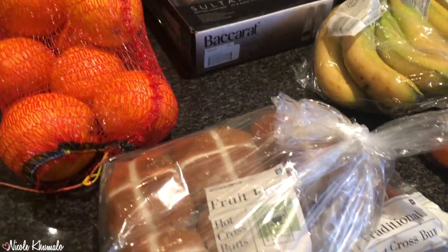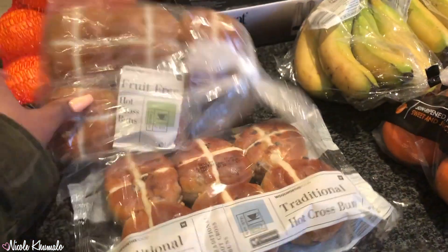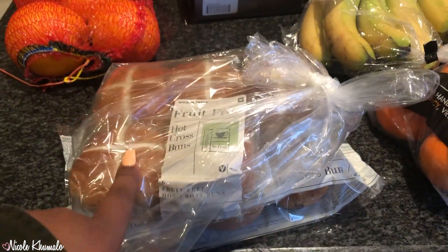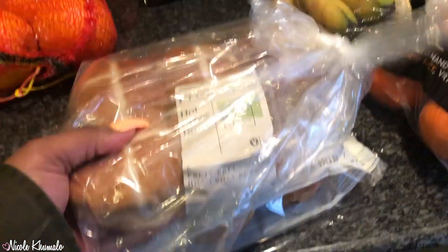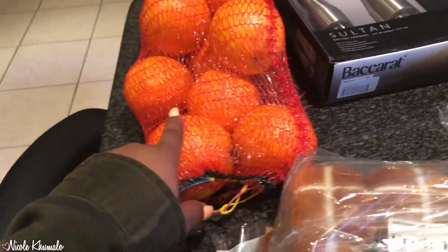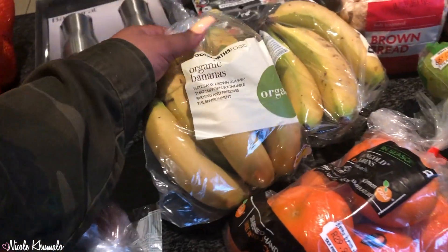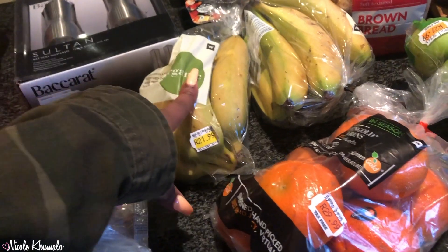Starting with the bread stuff — we got the fruit-free and the traditional hot cross buns. Me and my sisters don't eat raisins, so we got these. These ones are for my mom and everyone else who eats raisins.